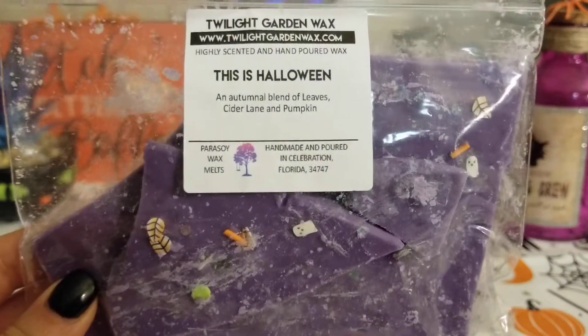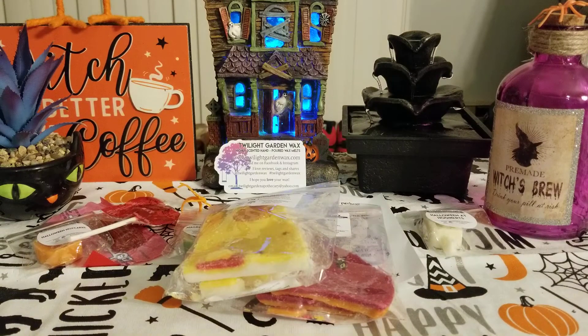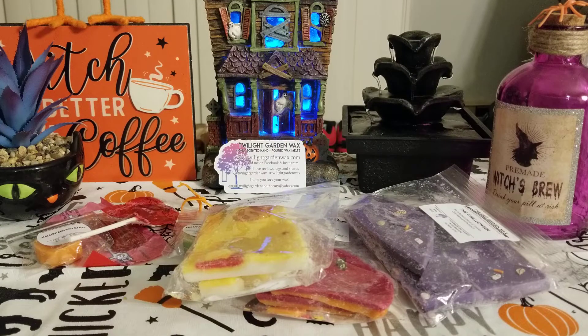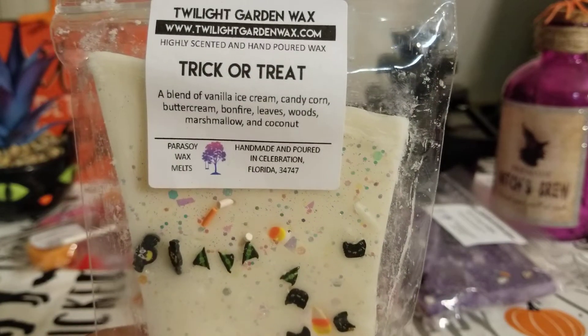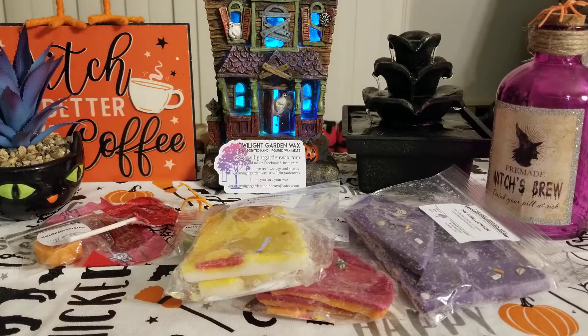Next is This Is Halloween: an aromatic blend of leaves, cider lane, and pumpkin. It has cute little trinkets and is a purple color. This one is also three ounces. I love cider lane with leaves and pumpkin — it smells amazing, very fall and autumn. Next is Trick or Treat: a blend of vanilla ice cream, candy corn, buttercream, bonfire, leaves, woods, marshmallow, and coconut. I definitely get the bonfire and marshmallow right away — it smells like a marshmallow fireside — and you do get a coconutty and woodsy note too.